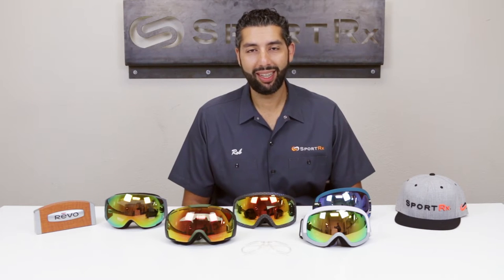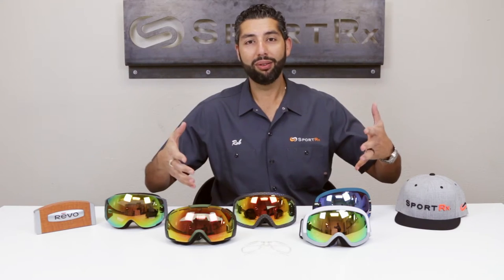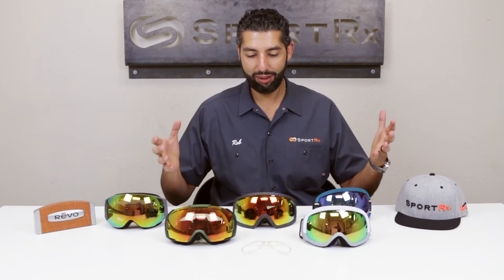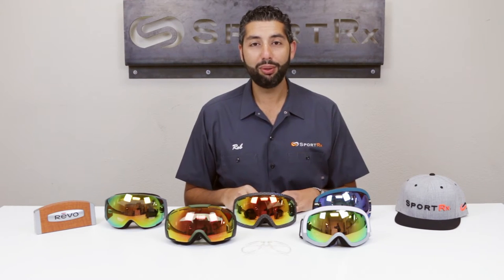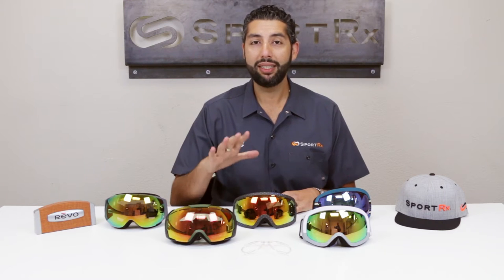Hey everyone, this is Sunglass Rob from SportRx. Before I was Sunglass Rob I was just Rob, and then I started selling sunglasses and fell in love. The first pair of sunglasses I ever sold professionally was a pair of Revo's — for a customer going skiing — and now we're talking about Revo snow goggles. Full circle! Revo has amazing goggles.